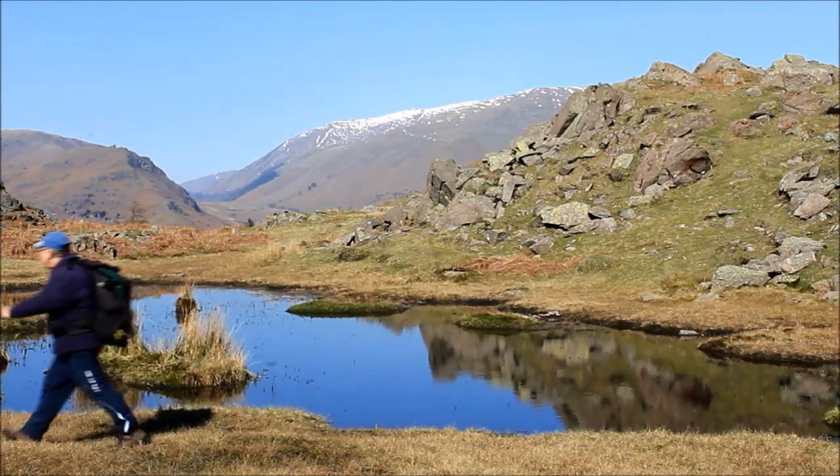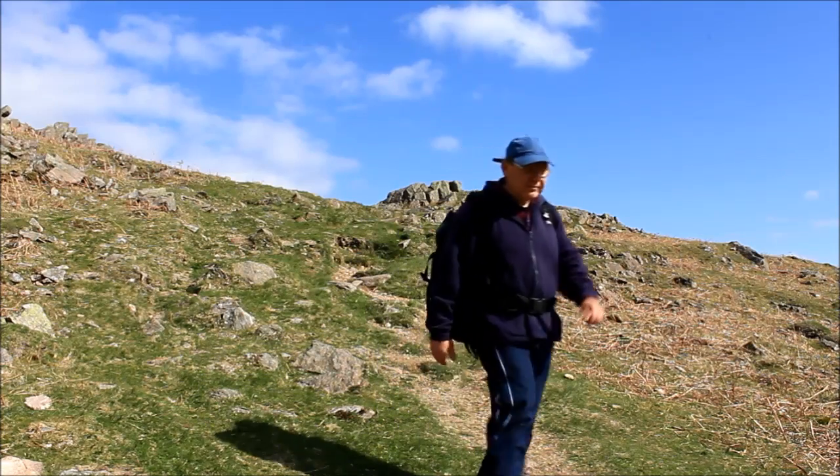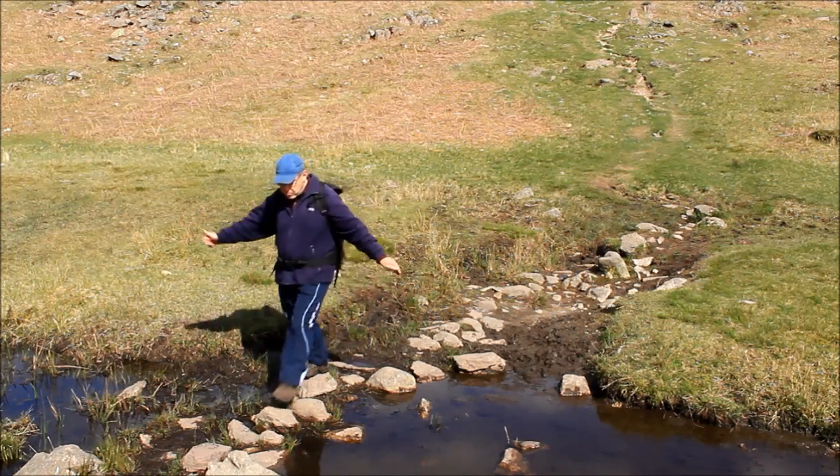Wainwright called this route delightful, and he was spot on. It's a nice undulating ridge with the occasional boggy bit thrown in for good measure.